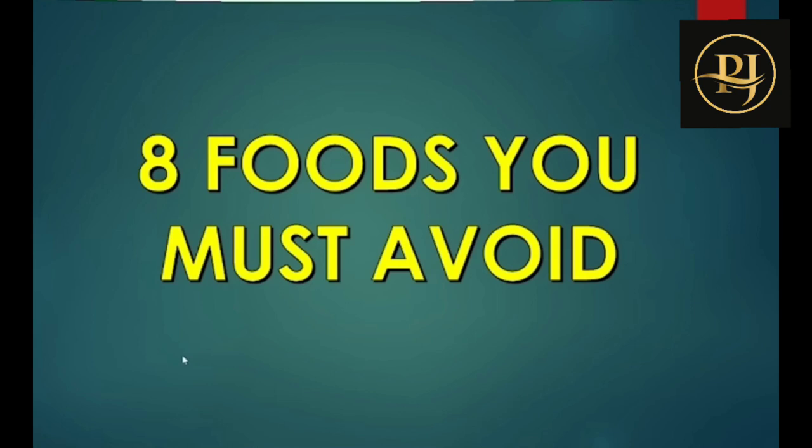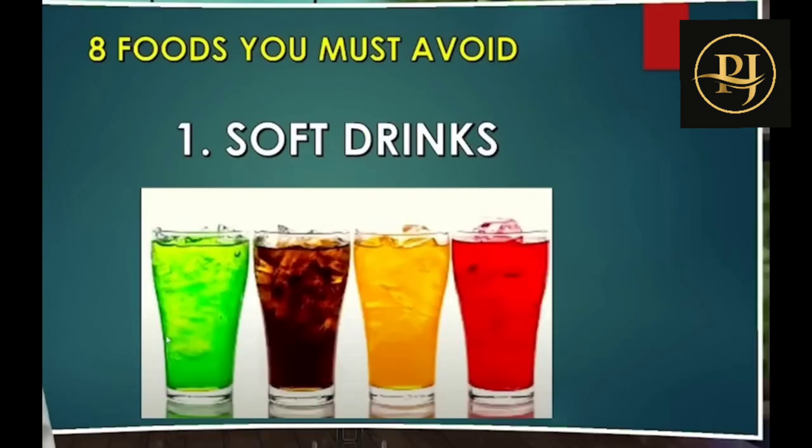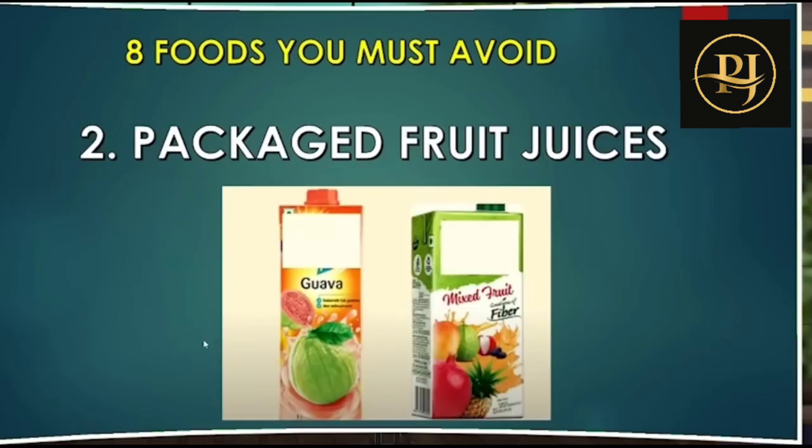First one: you should 100% avoid soft drinks — they have low nutrition values, so avoid them completely. Next one: packaged fruit juices. These add a lot of sugar to your day, so they are 100% not preferable.